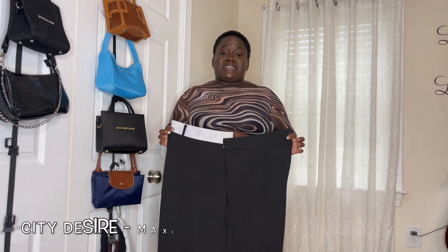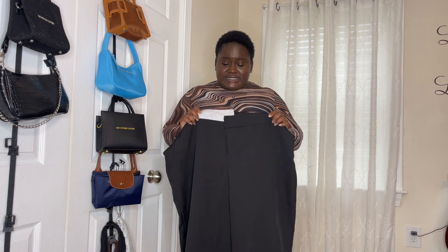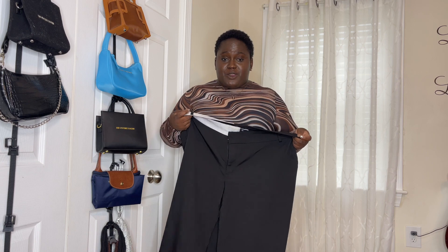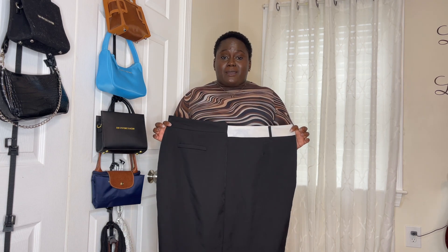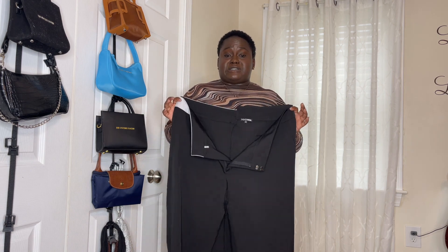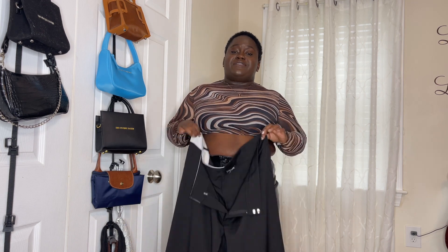This skirt is the City Desire fold-over maxi skirt in the color black. Unfortunately I cannot try this skirt on because I accidentally ripped it — I am going to fix it — but I still wanted to show it because I did get it from Fashion Nova. What I really liked about it was the stitching of the top piece: the white goes over the black in some parts and in the back the black goes over the white, so it's not one straight stitching. The skirt comes with pockets, back pockets, and belt loops. It also has an original slit down the middle, and it's a long maxi skirt that reaches down to your ankle.